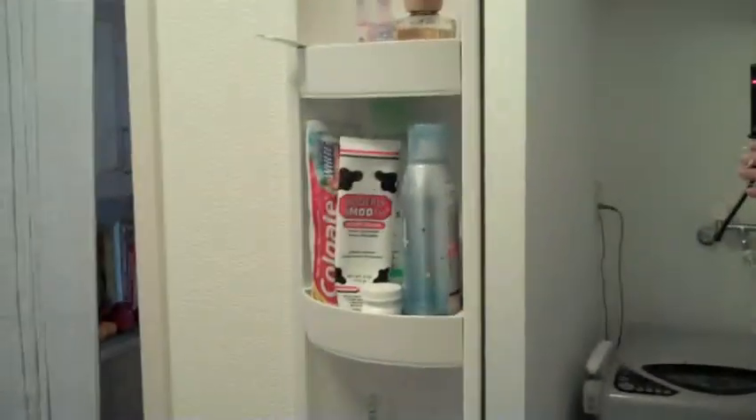This is our washing machine area, and our electrical panel. There's a sink, and I'll turn the light on. Here's our bathroom — it's all plastic. There's a window there, and our cover, and our pump.